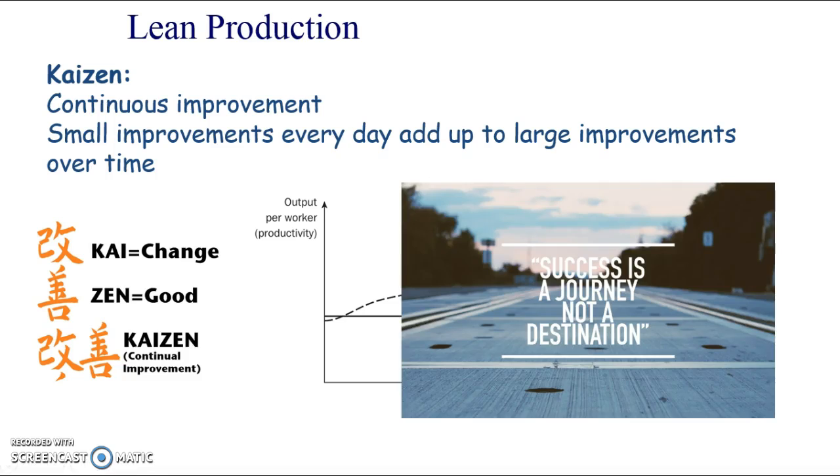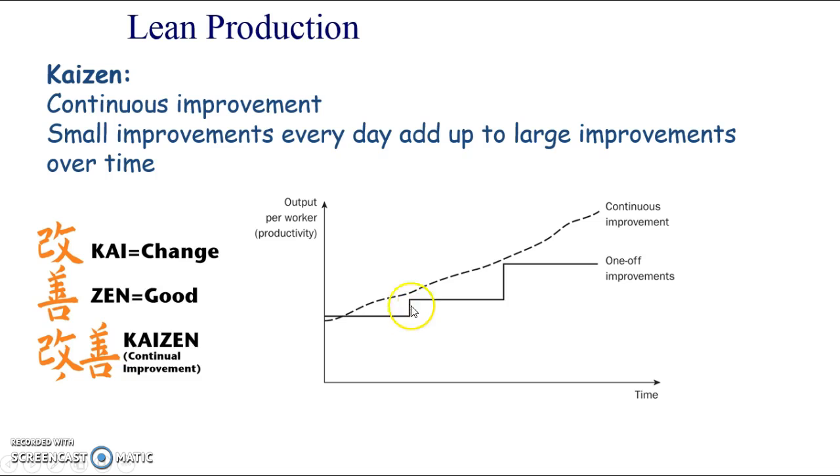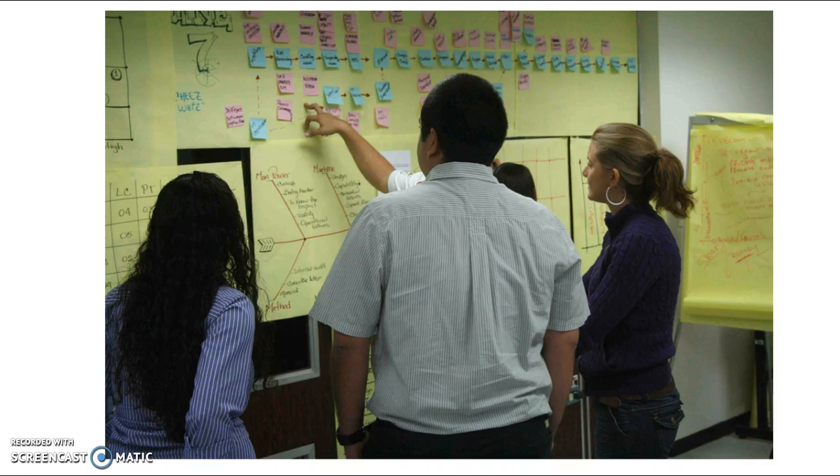Kaizen is thinking of success or improvement as a journey, not a destination - you don't just stop once you've made one improvement, you're continually looking for improvements all the time. This really focuses on quality and continually being better. One of the ways some places do this is by having quality circles - teams of people, usually volunteers from the organisation, that meet to discuss ways of improving quality.